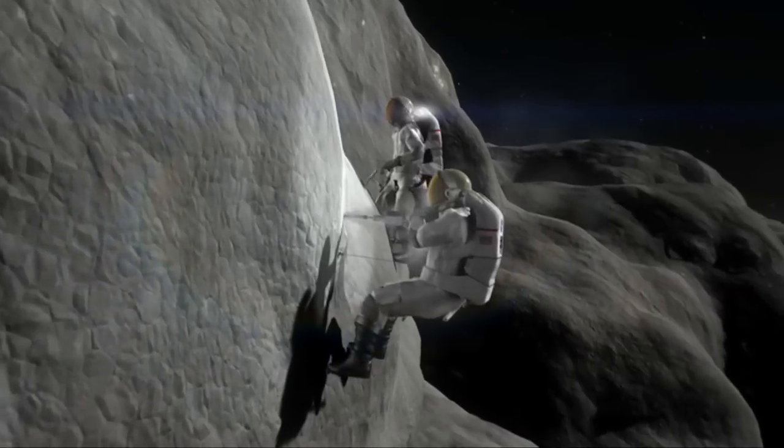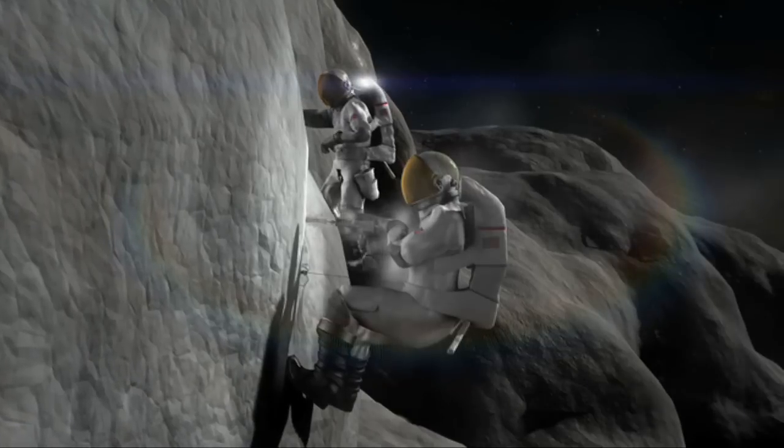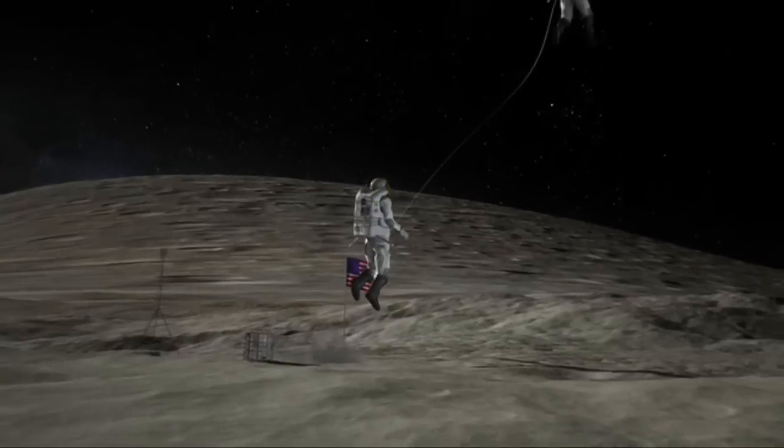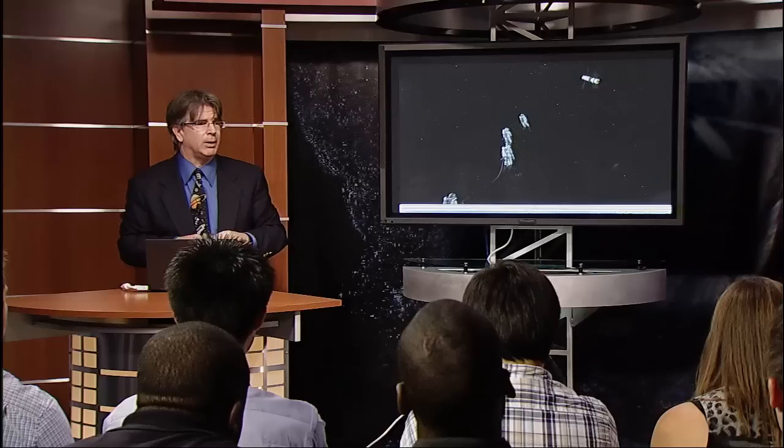One of the things you're going to see in the next decade is missions to asteroids by robots to see what they're really like — sampling them, understanding how to operate around them. It's a very important step. Here you can see a woman and a man coming off on their tethered setup, flying back with little rocket packs to the mother ship to come home. This is an artist's rendering of what might happen.